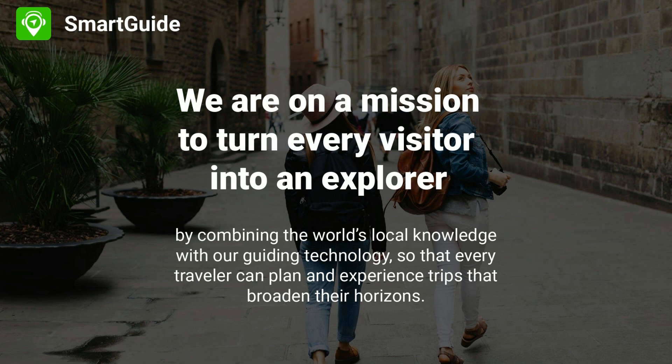Traveling is one of the few things you can buy that make you richer — but only if you have the right guide. We are thrilled you are about to join us in creating such guides.